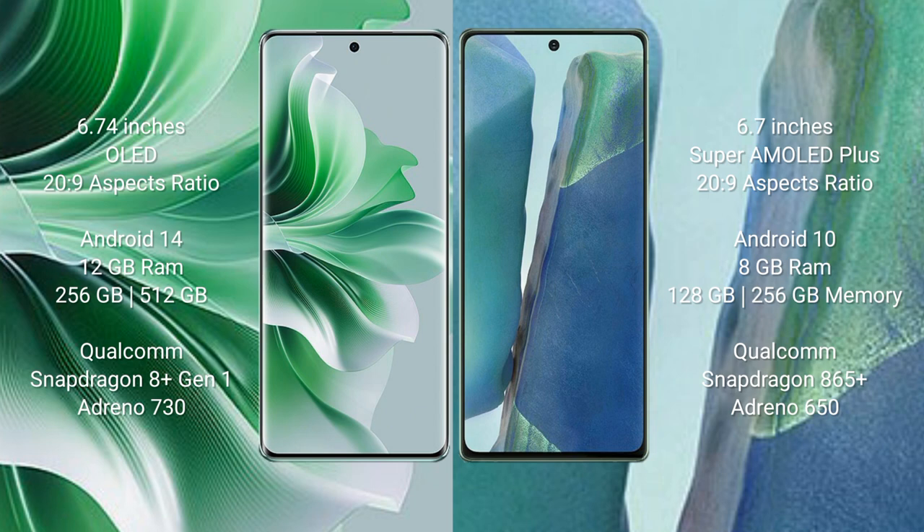Oppo Reno 11 Pro comes with 12GB RAM and 256GB internal storage, Qualcomm Snapdragon 8 Gen 1 processor, and GPU Adreno 730. Samsung Galaxy Note 20 comes with 8GB RAM and 256GB internal storage, Qualcomm Snapdragon 865 Plus processor, and GPU Adreno 650.